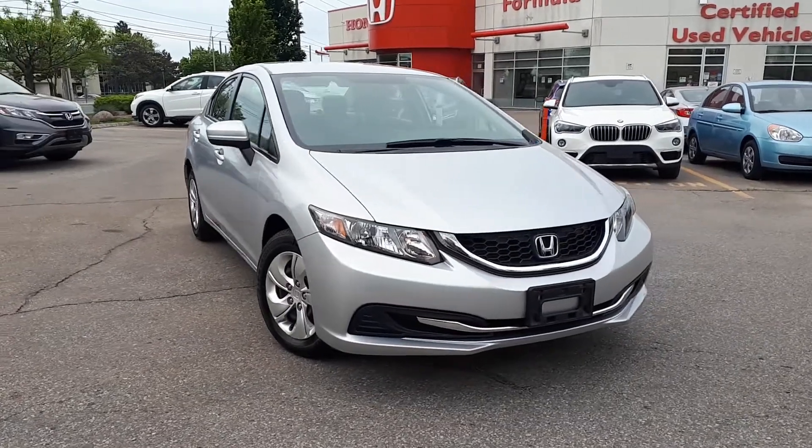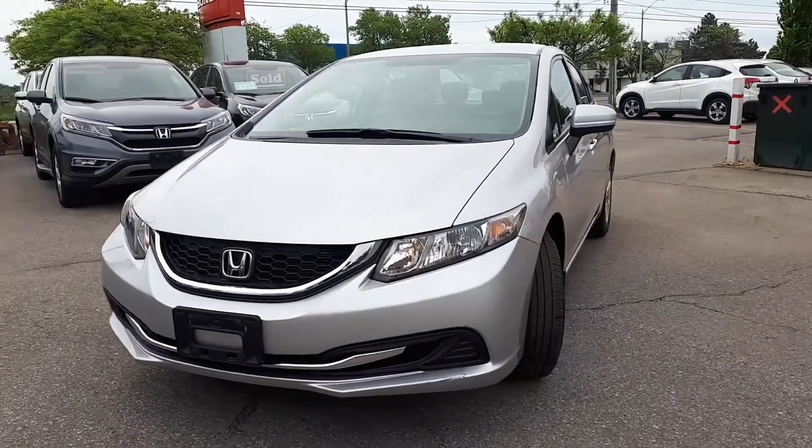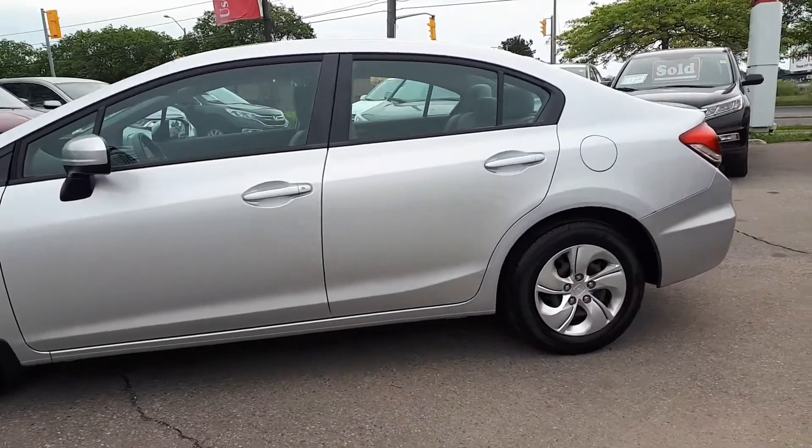Today at Formula Honda, we have a Driveshield certified, pre-owned 2015 Honda Civic LX. Here's a quick look at the outside of the vehicle.